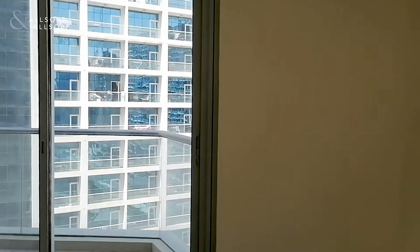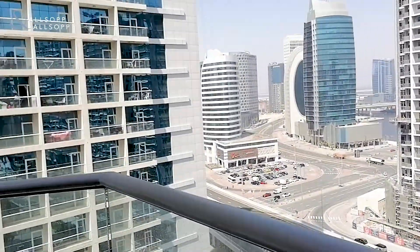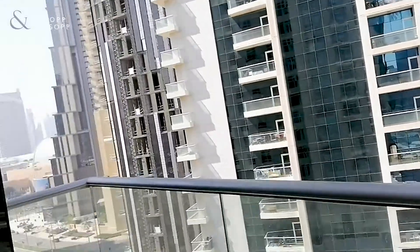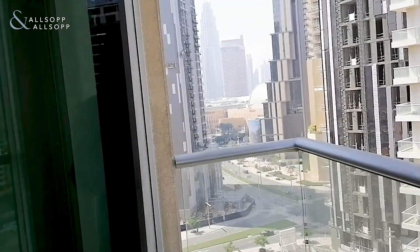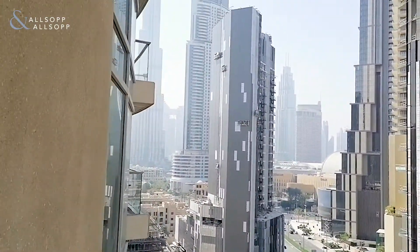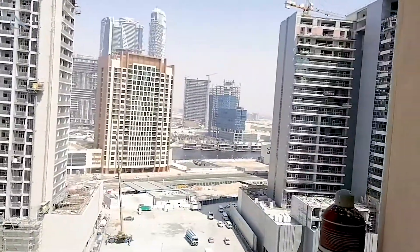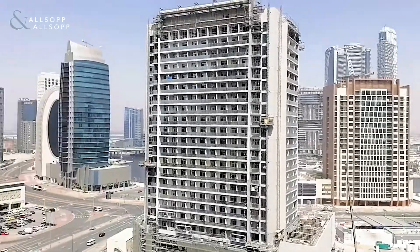Just heading now to the sides and opening up the balcony. It's on a mid floor so you're quite high up. Heading to the side, you actually have a view of the Burj Khalifa to the left, and then to the back you've got views of the Business Bay canal.